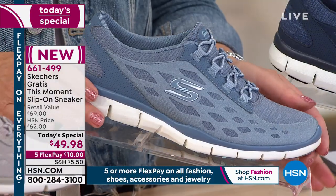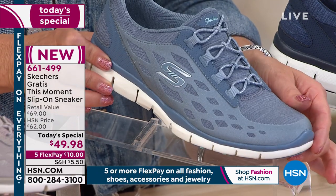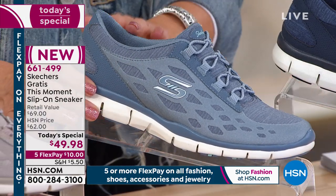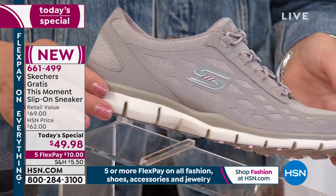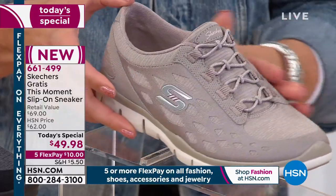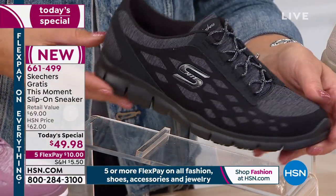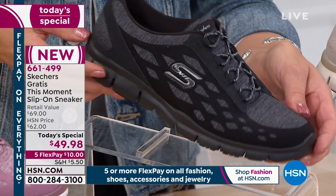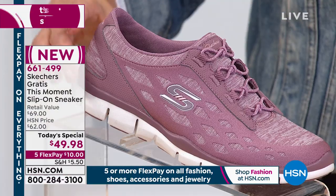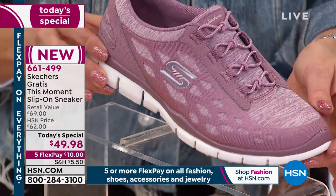Also only here on HSN, we have a color called Slate. If you love your chambray, those light blue denim colors — it's so pretty and serene. We have the Taupe, a gorgeous neutral if you just need that go-to monochromatic color. One of our best sellers is going to be the Black — whether you're a waitress, a teacher, or in the service industry, it comes with a black sole. Grab the Black.